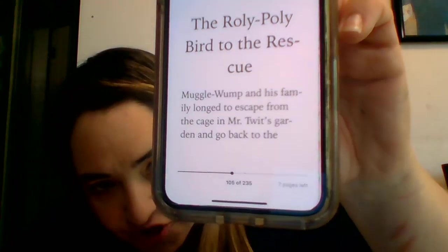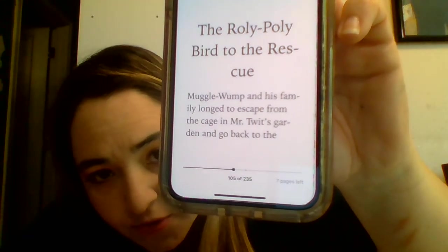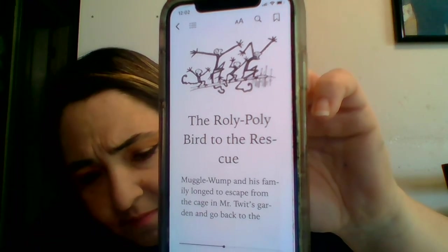This is the title of this chapter: The Roly-Poly Bird to the Rescue. And it shows the monkeys — they're not upside down, they're standing on a stick screaming. Now, who's the Roly-Poly Bird? Well, the Roly-Poly Bird is another character from Roald Dahl's other book, The Enormous Crocodile. And he's also in this book. It's a big bird — that's what I'll tell you so far.